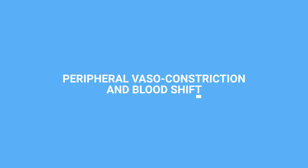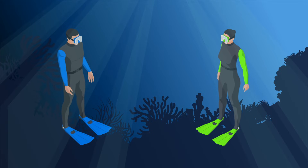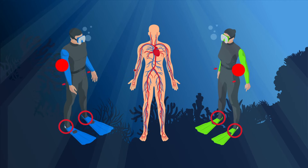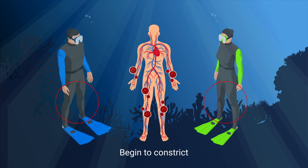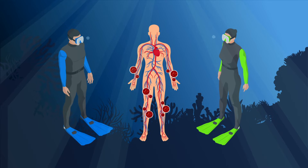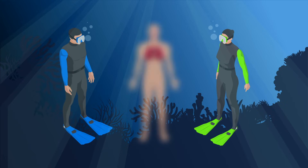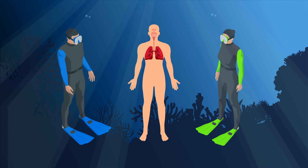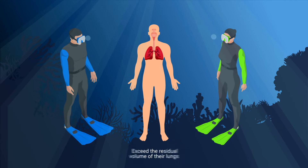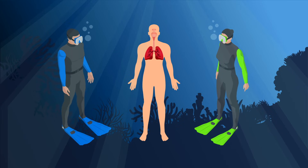Peripheral vasoconstriction and blood shift are linked. Peripheral vasoconstriction is where the blood vessels in the extremities — your hands, feet, arms, and legs — begin to constrict, shifting more blood to the core of the body. By moving blood from areas where the body needs it least, the vital organs are prioritized. Blood shift explains why freedivers can exceed the residual volume of their lungs when diving, all without their lungs collapsing, and what happens to some of the blood from the peripheral vasoconstriction.